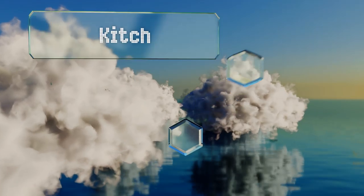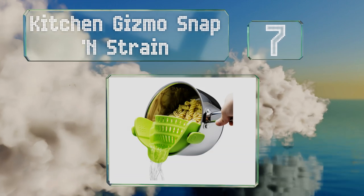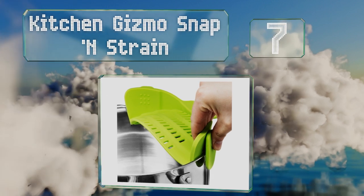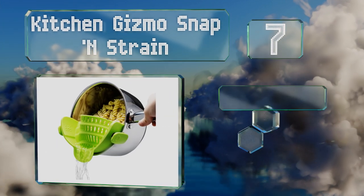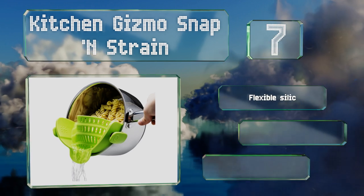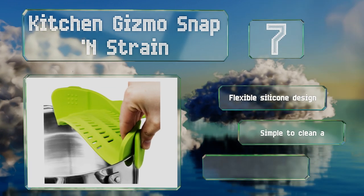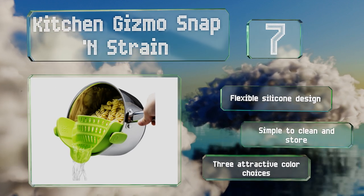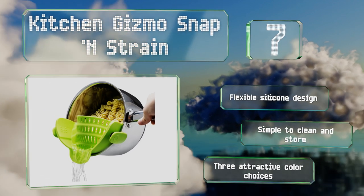At number seven, standard colanders can create more headaches than they cure, being cumbersome to wield and potentially causing a mess as you struggle to manipulate the pot you're draining. Problem solved with the self-explanatory Kitchen Gizmo Snap and Strain. It's a flexible silicone design that's simple to clean and store, with three attractive color choices.